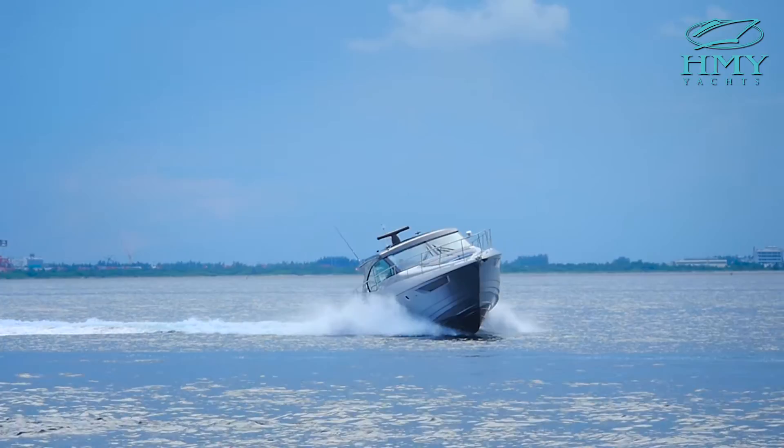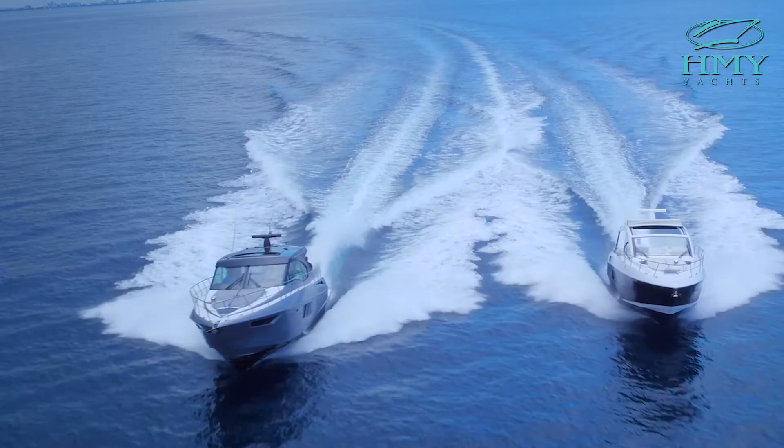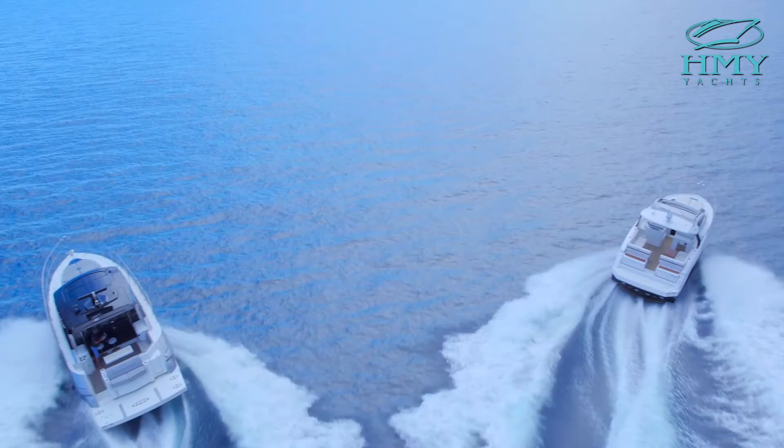Thanks for joining us today. I hope you enjoyed our quick preview of the 45 Cantius. Contact H&Y today to schedule your personal viewing of the fabulous 45 Cruisers Cantius.